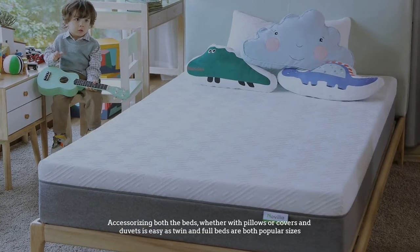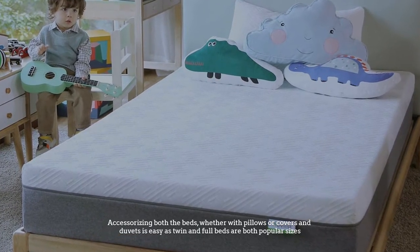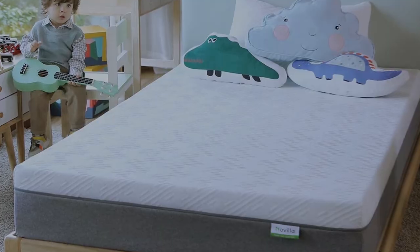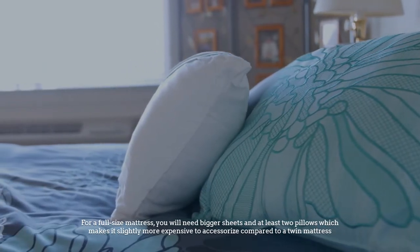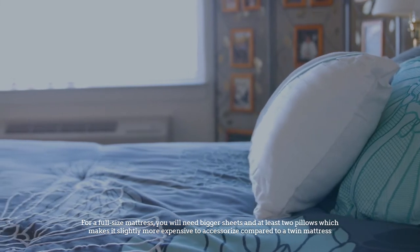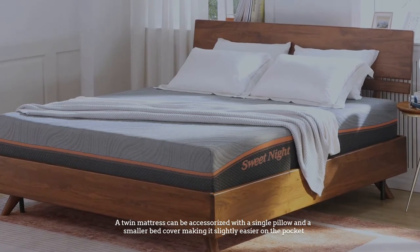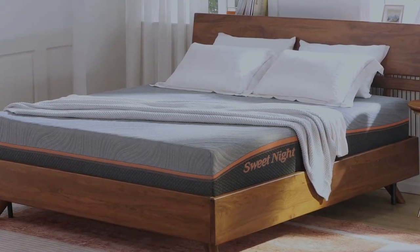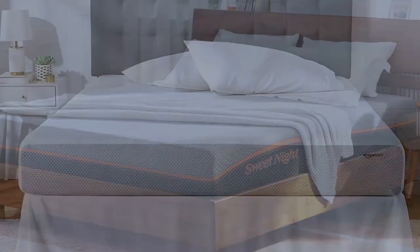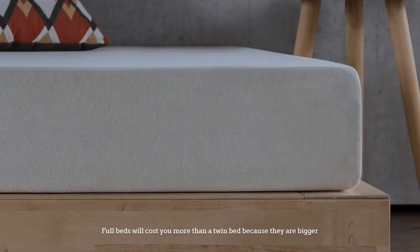Number two: accessories. Accessorizing both beds, whether with pillows, covers, or duvets, is easy as twin and full beds are both popular sizes. For a full size mattress you will need bigger sheets and at least two pillows, which makes it slightly more expensive to accessorize compared to a twin mattress. A twin mattress can be accessorized with a single pillow and a smaller bed cover, making it slightly easier on the pocket.